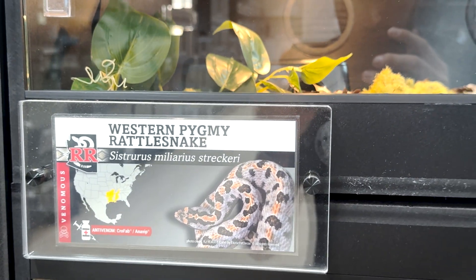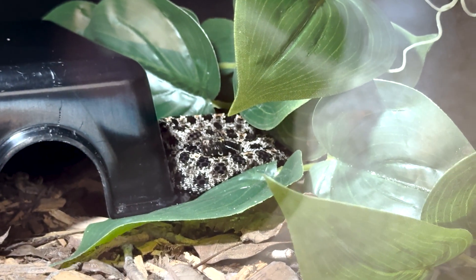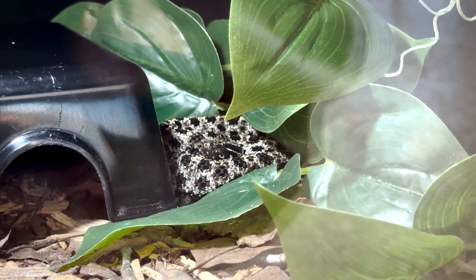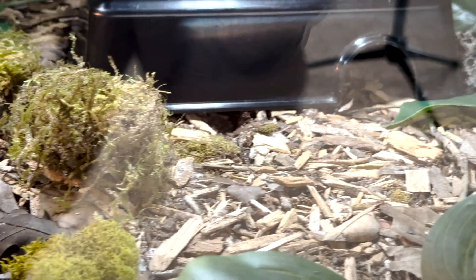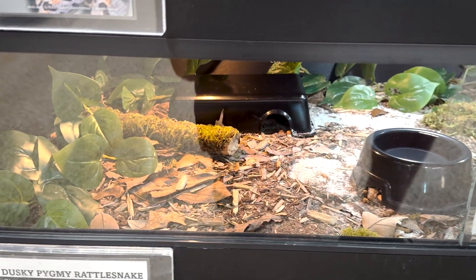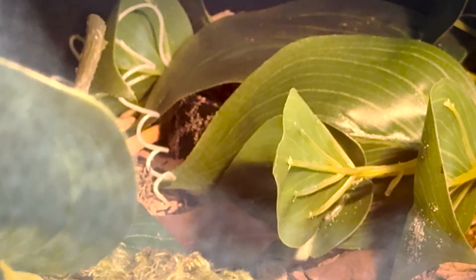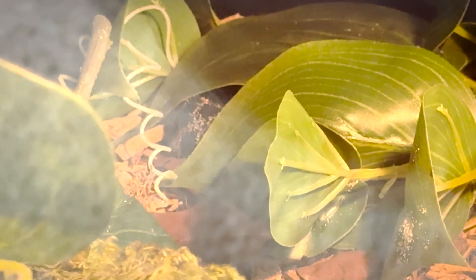We don't have any streckeri yet but can't wait. Moving on, here are our dusky pygmy rattlesnakes — one little young male is out right now, just chilling in his plants. You can see how we have these guys set up. There's a female in here as well; she's tucked under the fake leaves on the warm side.